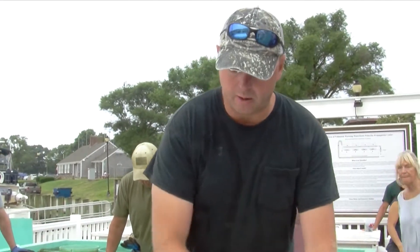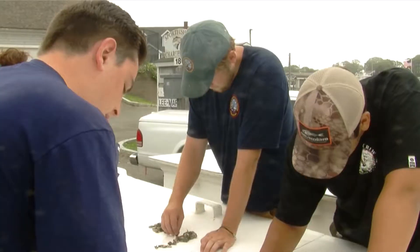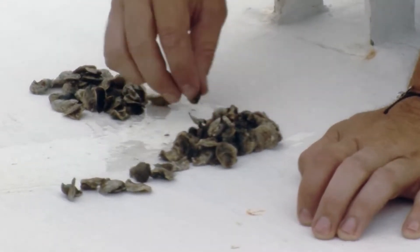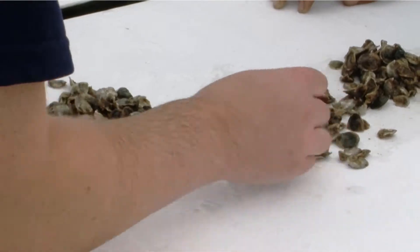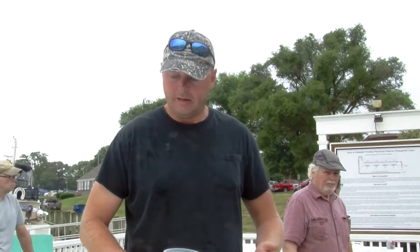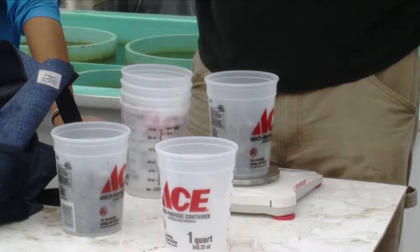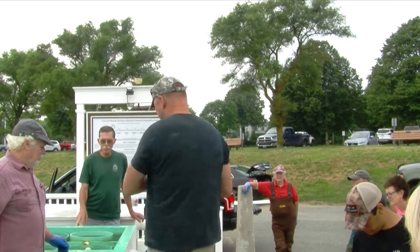What we're doing right now is getting the associated weights with each upweller so that we know exactly where to stock them and at what weights. We're trying to stock them at a density of 400 per bag. We take individual samples from each upweller, weigh those samples, and then calculate the known weights to distribute the appropriate weight into each bag. We're going to stock this at a density of 276.